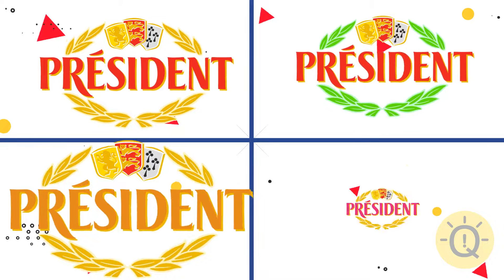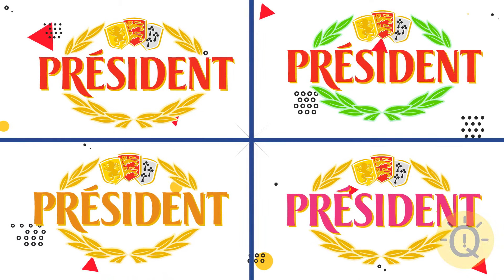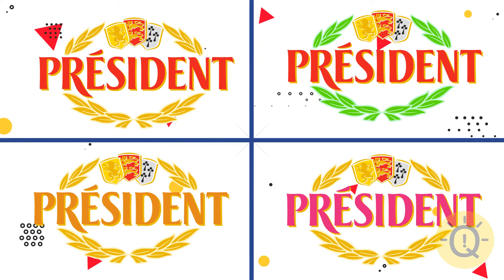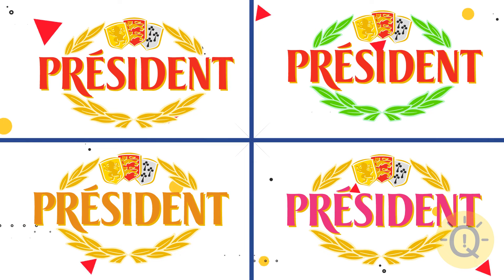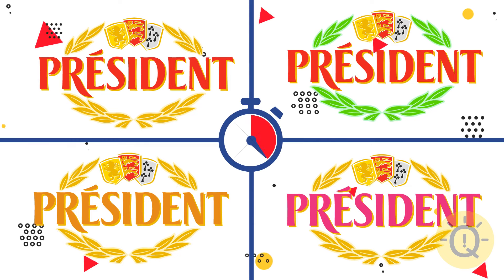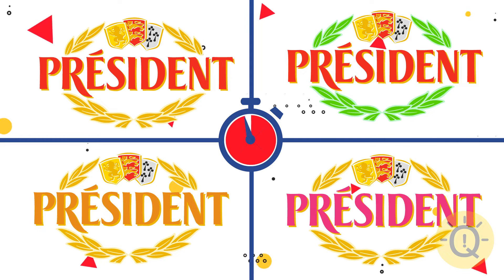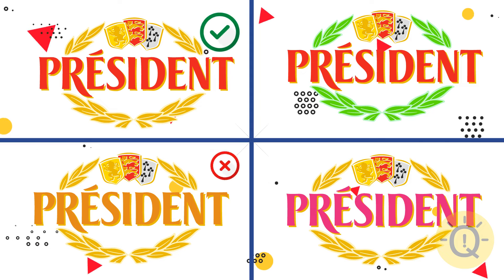Do you like cheese? Silly question — of course you do. But do you remember the President logo by heart? Which one of these four options actually exists? The first one is correct.